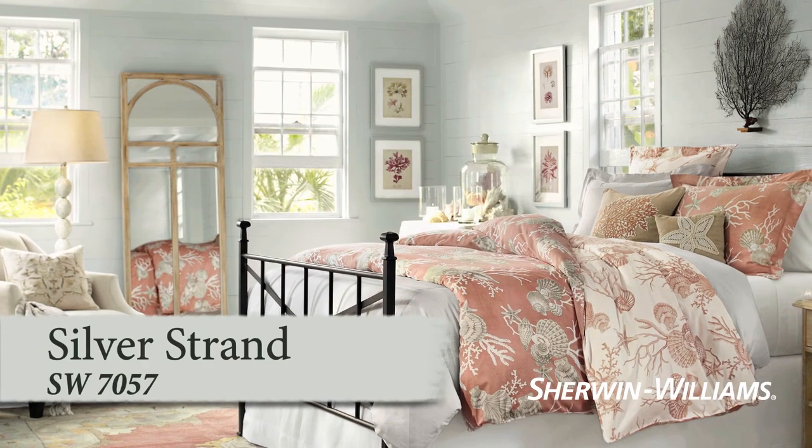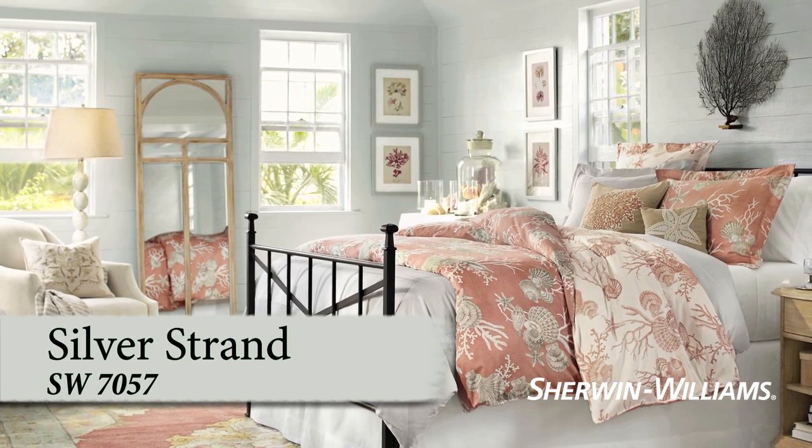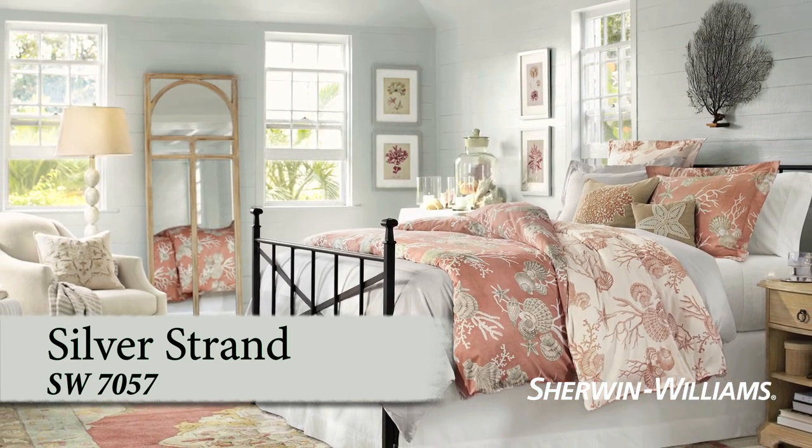If you've ever wished your bedroom was a private spa, Silverstrand is your color. This light gray is tempered with a hint of dusty aqua, turning your bedroom into an oasis of calm.